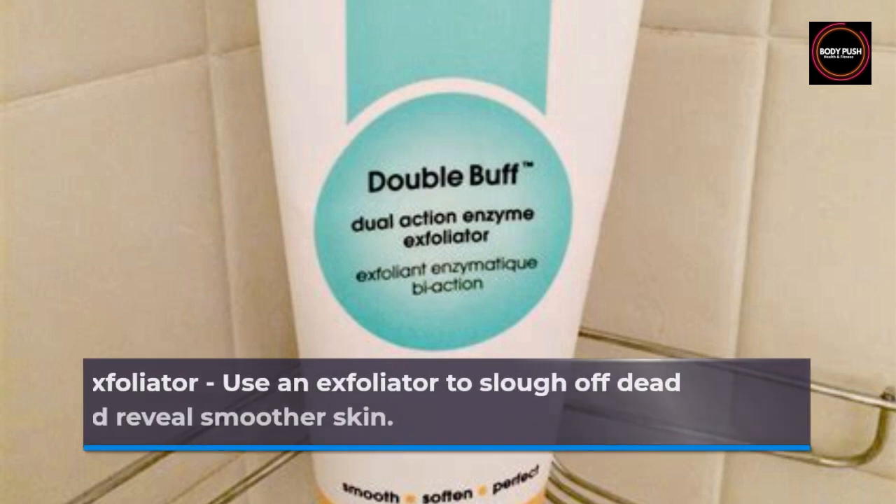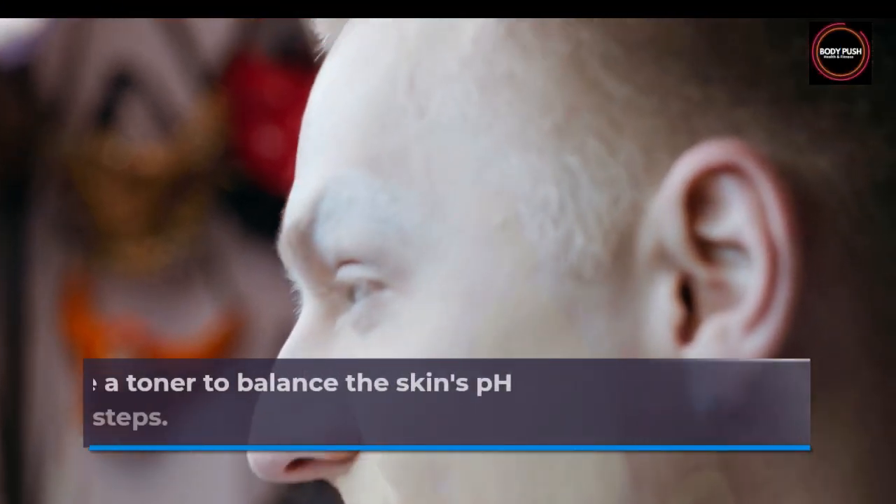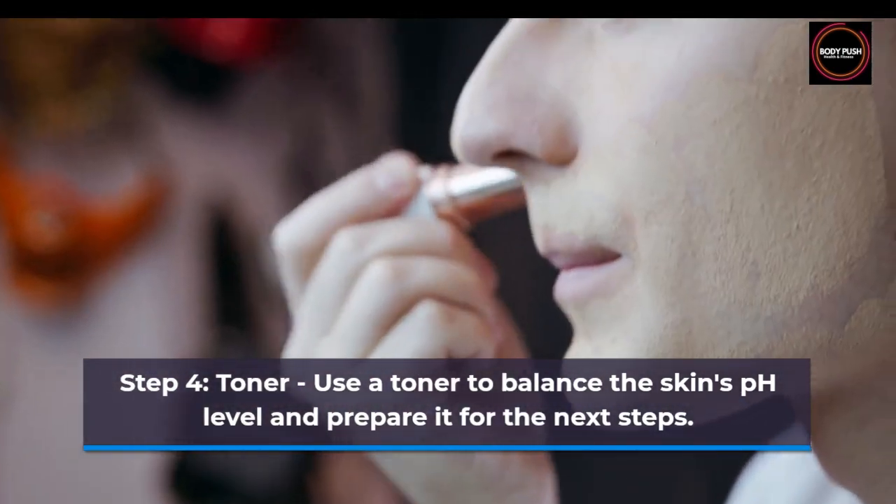Step 3: Exfoliator. Use an exfoliator to slough off dead skin cells and reveal smoother skin. Step 4: Toner. Use a toner to balance the skin's pH level and prepare it for the next steps.